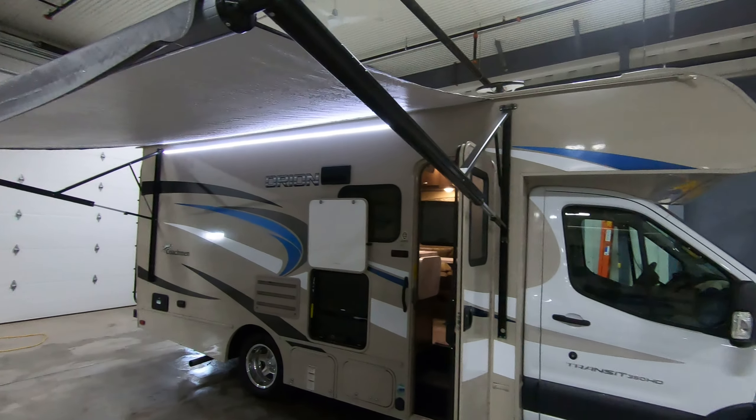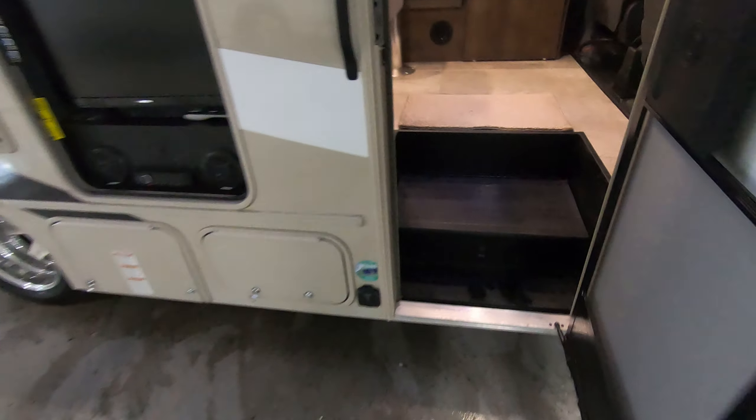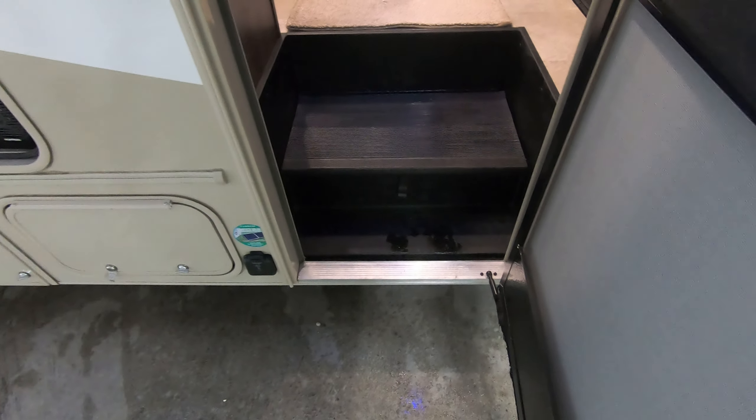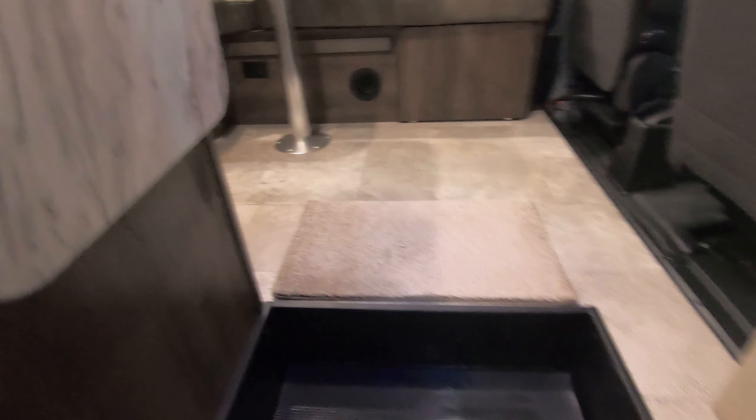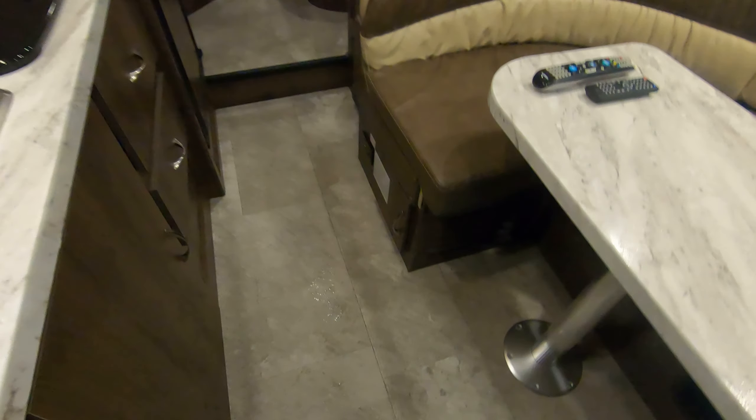Step back and take one more look from the side, then we'll go inside. There's no electric step — the step is incorporated right into the unit, so you don't have to worry about any corroding of an electric step. No carpet in this coach either, which is great. You can put throw rugs down to hide the dirt if you decide you don't want to sweep or clean.